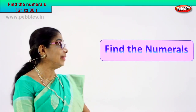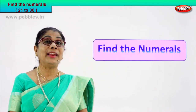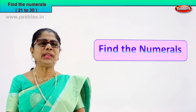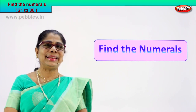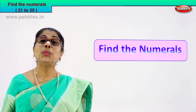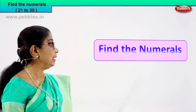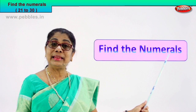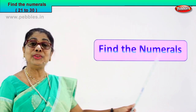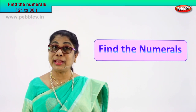Hi children, what is written here? Read with me. Find the numerals — we learnt to spell and recognize the number names from 1 to 30. Today we are going to do a short exercise from 20 to 30. I am going to give you the number name, you spell it, look, and tell me the numeral. Find the numeral for the given number name. I hope you will enjoy this exercise!